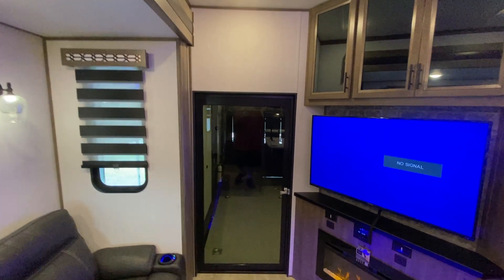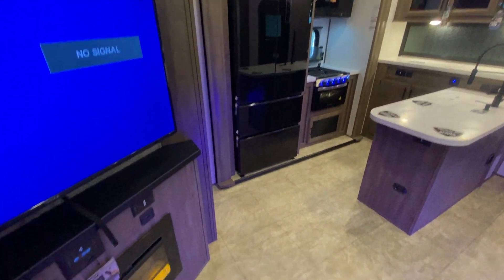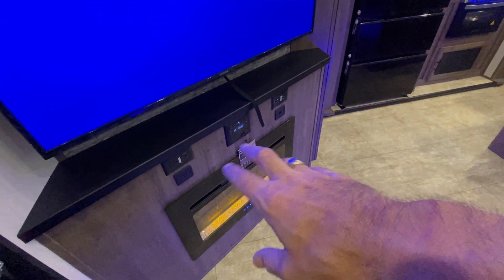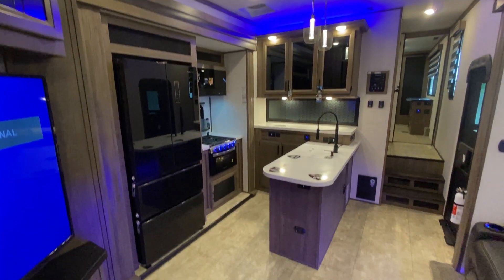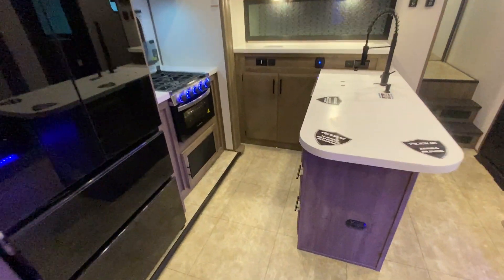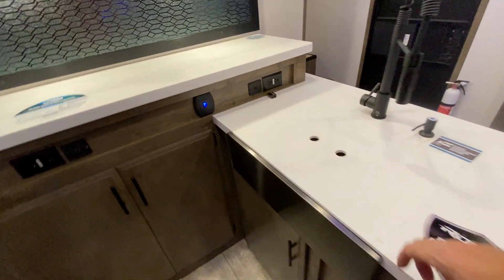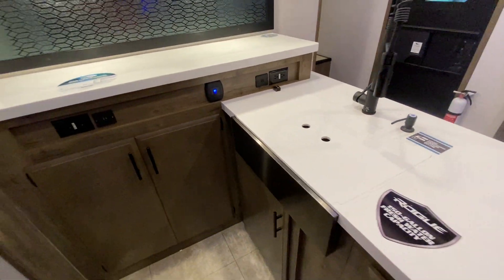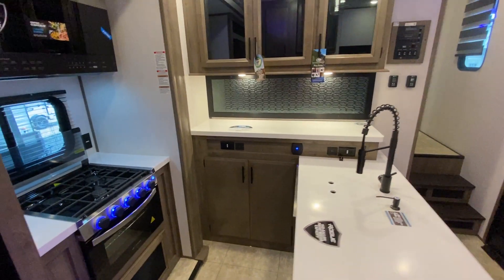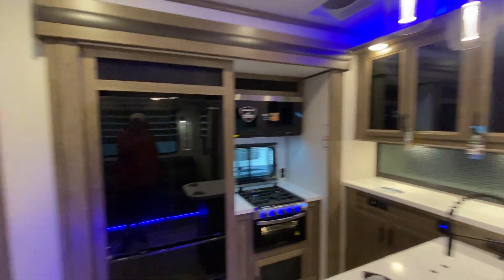Moving back through the kitchen: there are cabinets up top, a nice big residential refrigerator, a Bluetooth sound system, and the unit does put out heat. You can see all the cabinetry — there's a kitchen island, a farm-style sink, more cabinets above, and solid surface counters. It's a real nice luxury toy hauler and we are going to price this cheaper than anybody else in the nation.